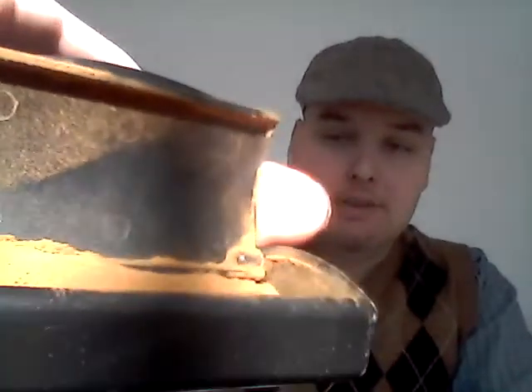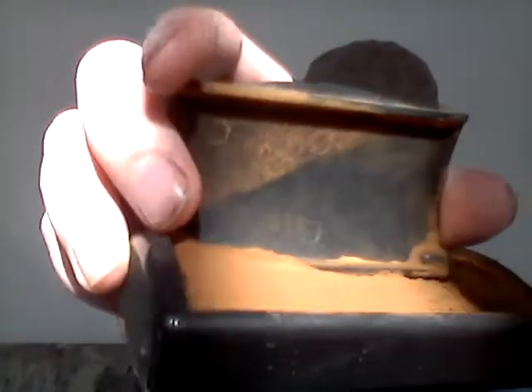With rose-centered snuffs. This is what it looks like — hope you can see that. Light brown, fine grind, lots of moisture — well, medium moisture. Let's give this a go.